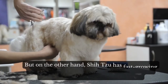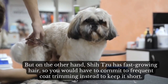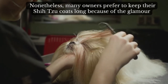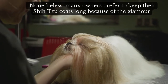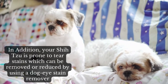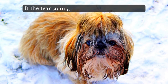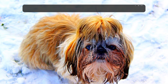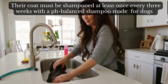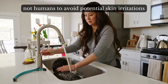On the other hand, Shih Tzus have fast-growing hair, so you would have to commit to frequent coat trimming to keep it short. Nonetheless, many owners prefer to keep their Shih Tzu coats long because of the glamour. In addition, your Shih Tzu is prone to tear stains, which can be removed or reduced by using a dog eye stain remover. If the tear stain is excessive, consult your vet. Their coat must be shampooed at least once every three weeks with a pH-balanced shampoo made for dogs, not humans, to avoid potential skin irritations.